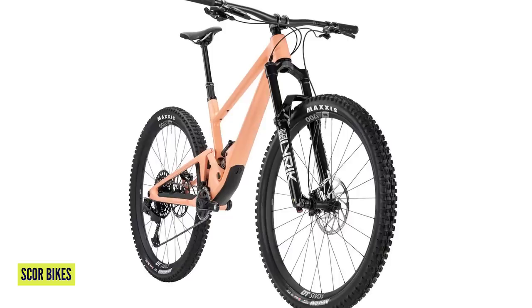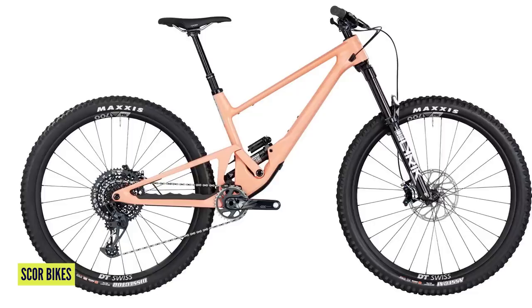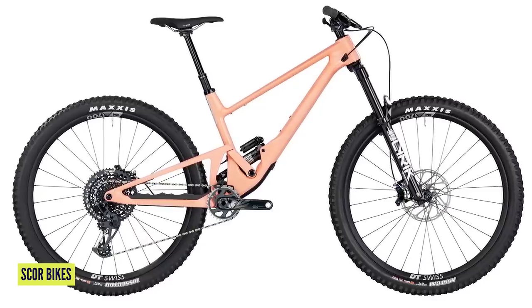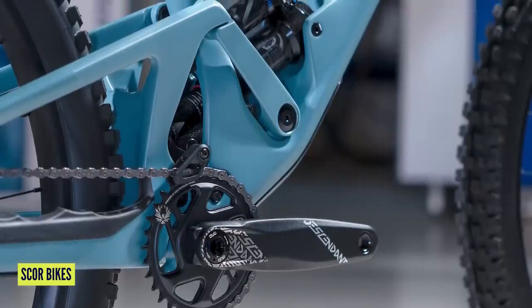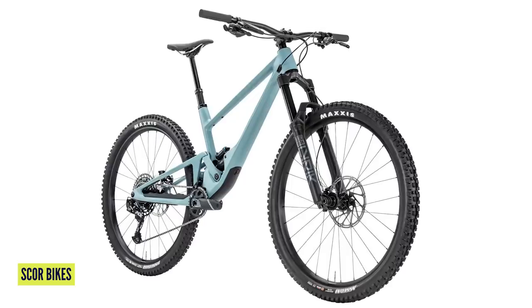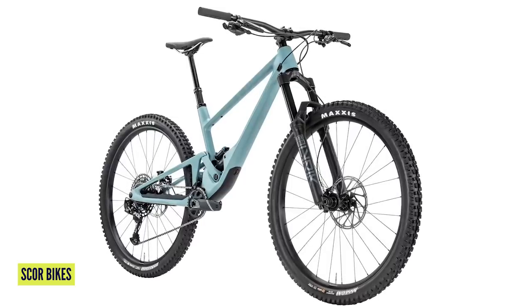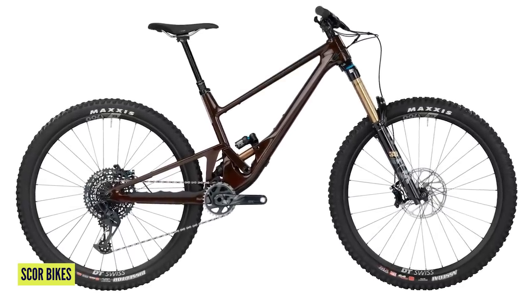They are full carbon frames with 29-inch wheels, but you can set them up as mullet. You've got 140 millimeters in the rear and 150 up front, and they are coil compatible. Check out that low-slung suspension system with the linkage just behind the bottom bracket with another driving the shock — it just looks so clean and slick. The travel can be adjusted to turn it into the longer travel mode. We're looking at the 4060ST, the short travel, but you can change it into the LT if you want.